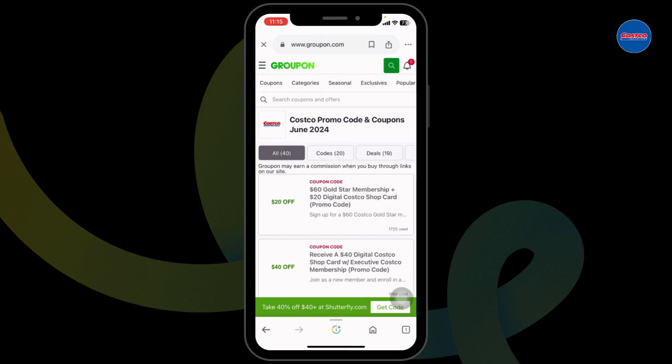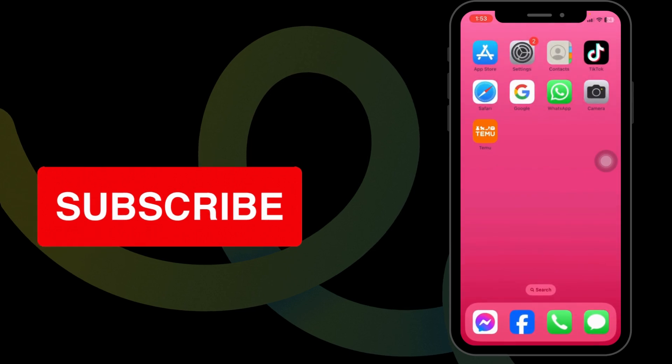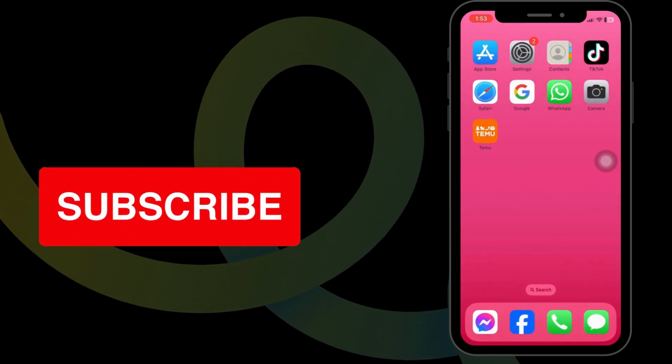So this way, you can easily get up to 80% Costco working coupon code. If you guys find this video helpful, don't forget to like, share, and subscribe to our channel. Thanks for watching.